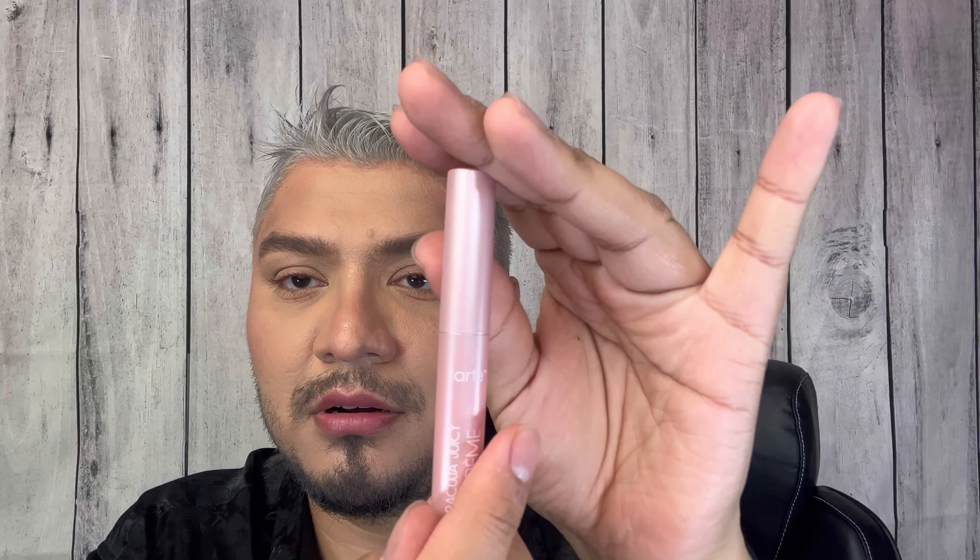Let me know in the comments which shade and formula you liked best. I think all of them are easy to apply. The lip crèmes give great color and can be retracted. This is a nice set for Christmas — whether to keep for yourself or give as a gift. Let me know what you think, thanks for watching, and I'll see you soon!